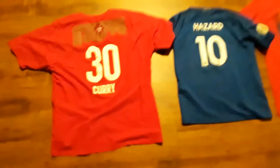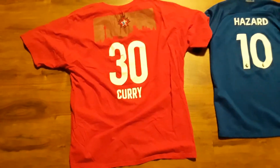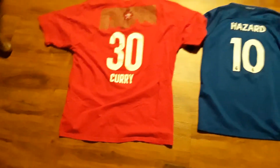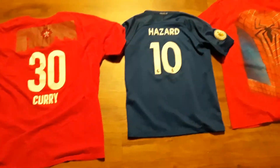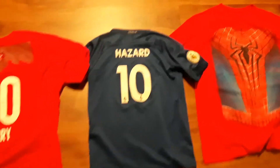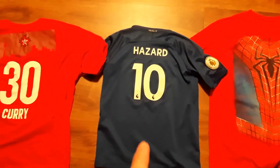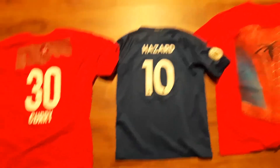So here we are — this is the All-Star Curry. I'm in the Bay, there's a lot of Bay Area stuff out here. And Eden Hazard — heat. I need to hurry up and find me one of these. But yeah, I'll leave you guys at that.